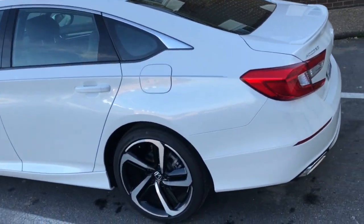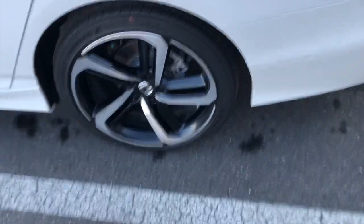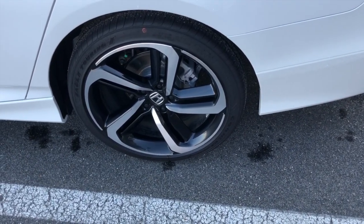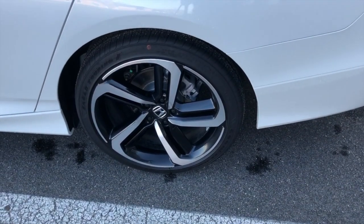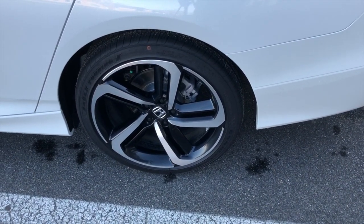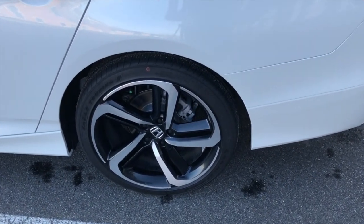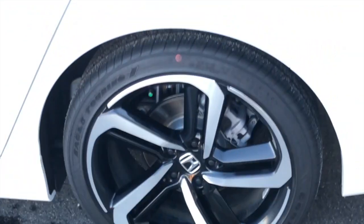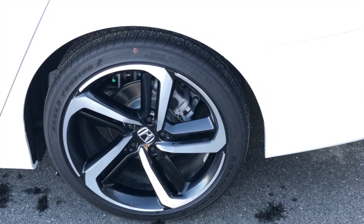The rims are alloy — very sporty. This car has four-wheel disc brakes all the way around, so much better handling and stopping power, smoother than the drum shoes they used to have. All four-wheel disc brakes. Very nice, very elegant, very sporty.